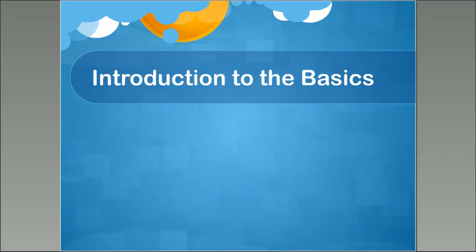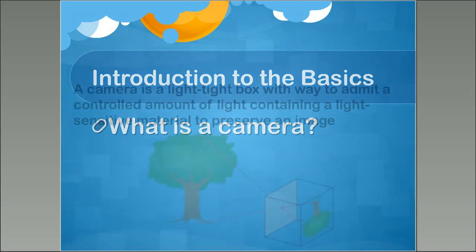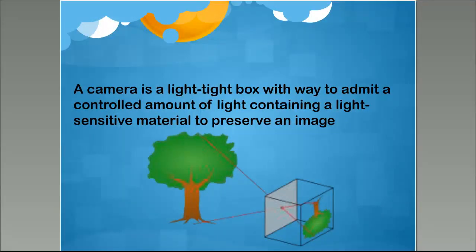I'll introduce you to the basics of digital photography so you can understand what you're looking at when you go into a store to purchase a digital camera, or if you're buying a camera online on Amazon or one of the other big electronics websites. First of all, we need to answer the question: what is a camera? A camera is a light-tight box with a way to admit a controlled amount of light, containing a light-sensitive material to preserve an image. That's it. That's what a camera is.